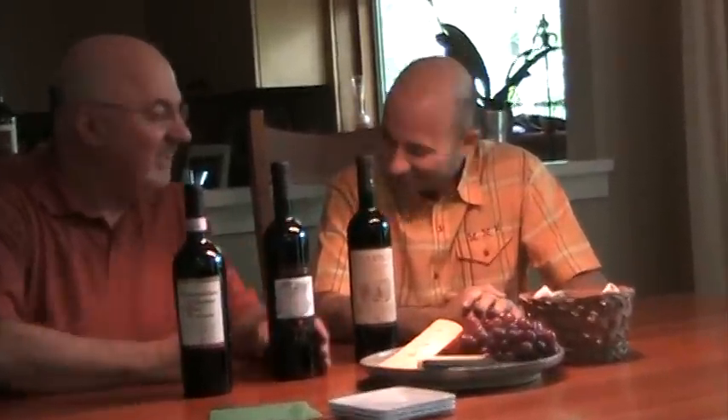Benvenuto. We're here at our home in Ohio with Luca Moretti from La Quercia Winery in Abruzzo. Welcome, Luca. Thank you.